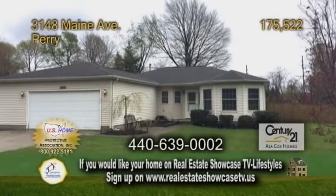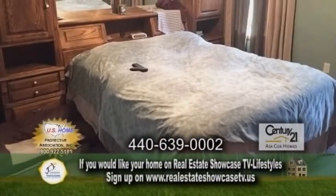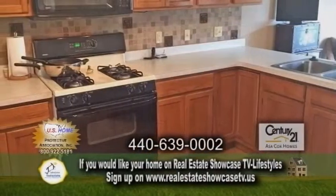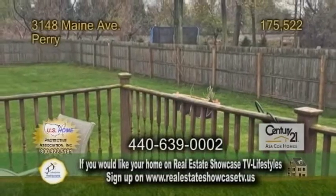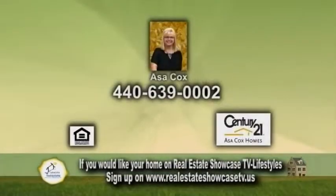A ranch in Perry. This open floor plan includes three bedrooms and two baths. The cozy living room offers a gas fireplace and French doors. The kitchen has tons of cabinet space and a large eating area, which is currently being used as the dining room. The fenced backyard includes a large deck. Make an appointment with Asa Cox to view this home.